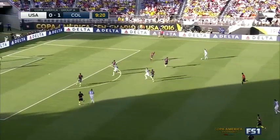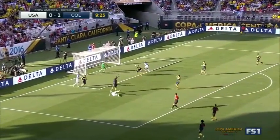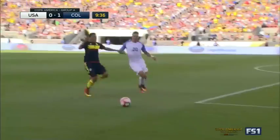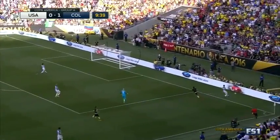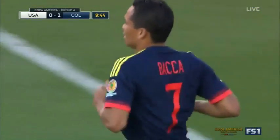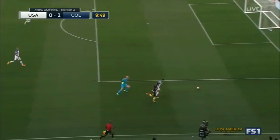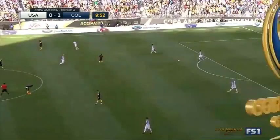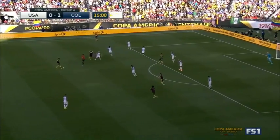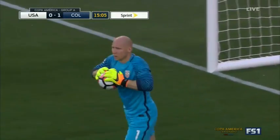Dempsey for Bedoya. Bedoya hooking it in. Wood trying to get there. Dempsey — the overhead — almost found Zardes. Murray making the run, Cameron running with him, Guzan out as well. It's going to be a goal kick. It's a decent response from the United States. But then you see Colombia on the counter again. Guzan doesn't quite make the right decision. Bona now from Diaz — dropped in time for Daniel Torres. His shot — good save. Brad Guzan down to his left.